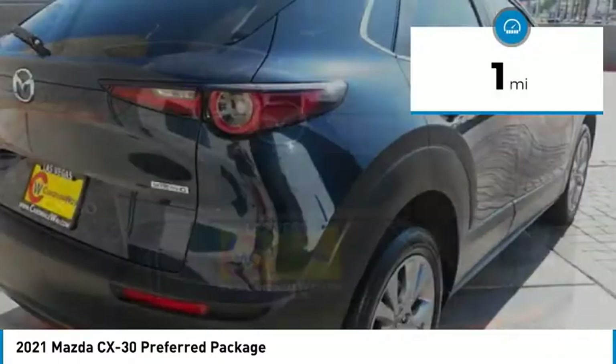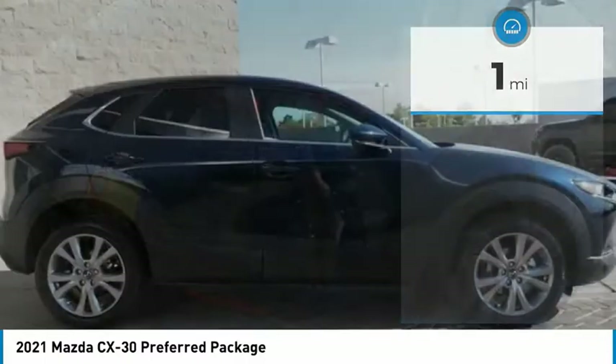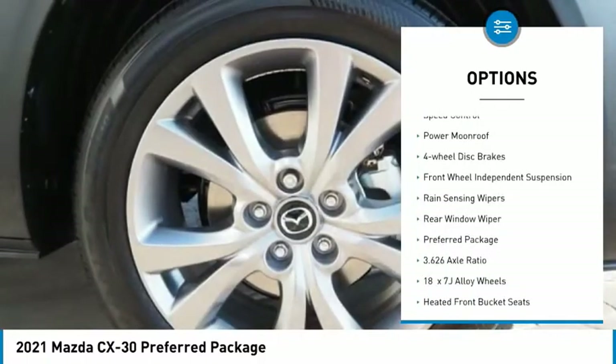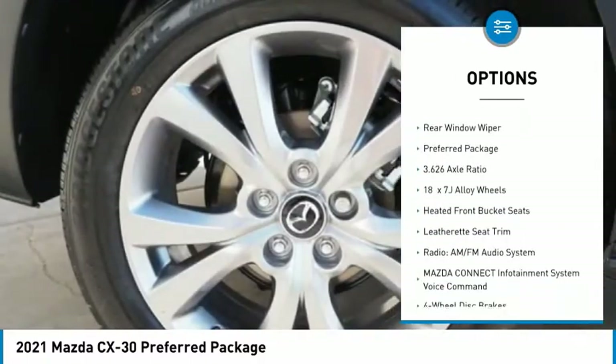This vehicle has less than 100 miles. Here are some of this vehicle's great options: electronic stability control, brake assist, traction control, remote keyless entry, and speed control.